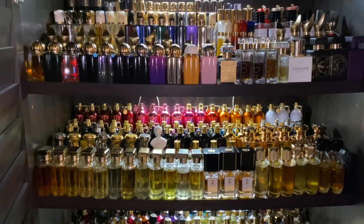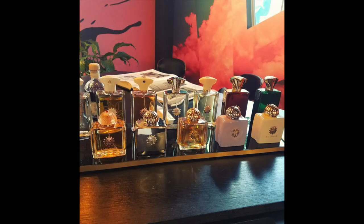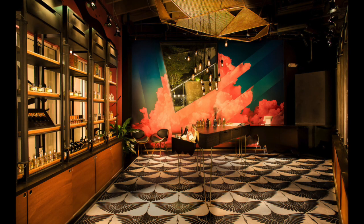The next fragrance boutique is a place down in Miami called Osmay. I've only gotten one fragrance there and it was online. I've been there once, but when I took a trip to Miami they were closed — I guess the owner had to go to a wedding, because there was a note on the window that said 'Gone for a wedding, back on Tuesday.' So anyway, Osmay is another place I get my fragrances.